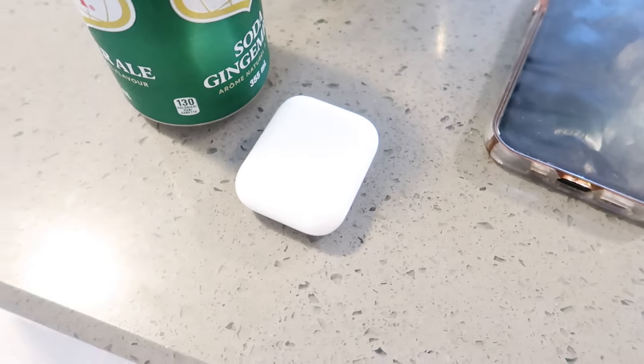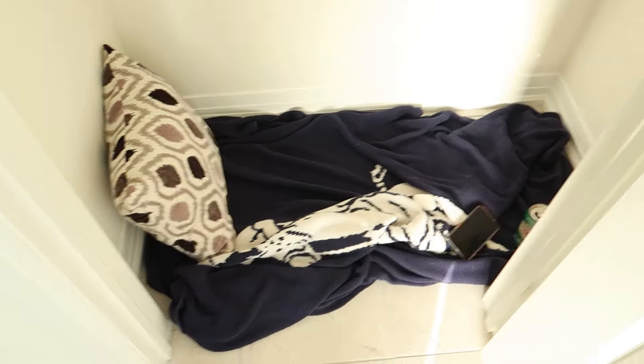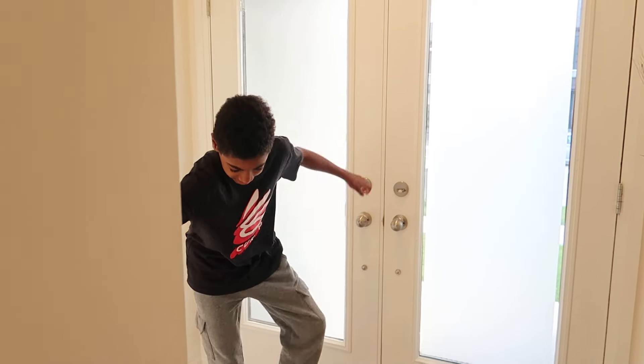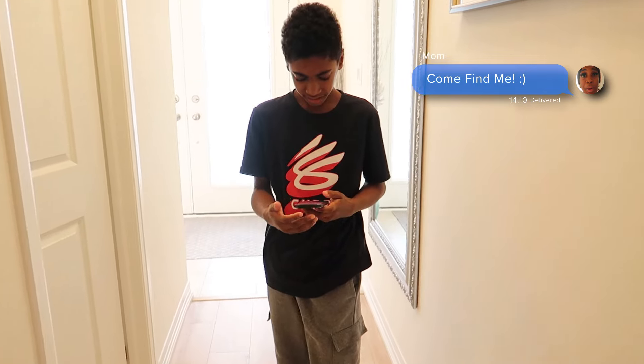I need to hurry up and grab a few things to keep me company before Eli finds me — my phone, my AirPods, and my drink. All right you guys, this is where I'm gonna be. I got it all set up. He's about to be here any minute. Remember — shh, do not tell him where I'm at! I think he's here; I'm gonna text him and let him know he needs to find me.